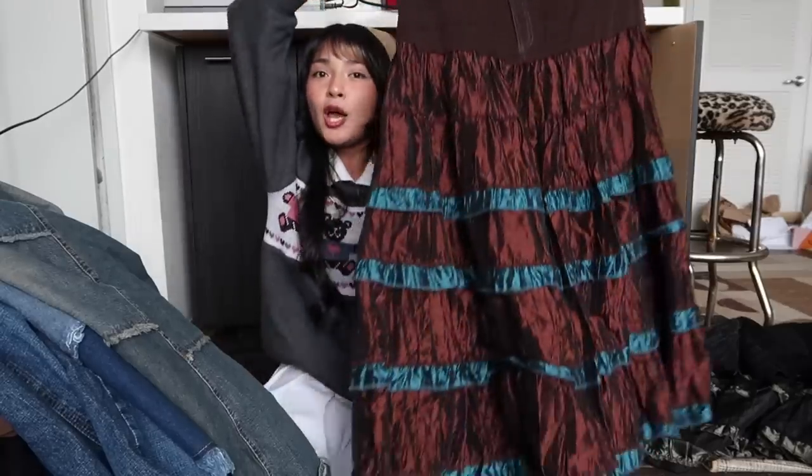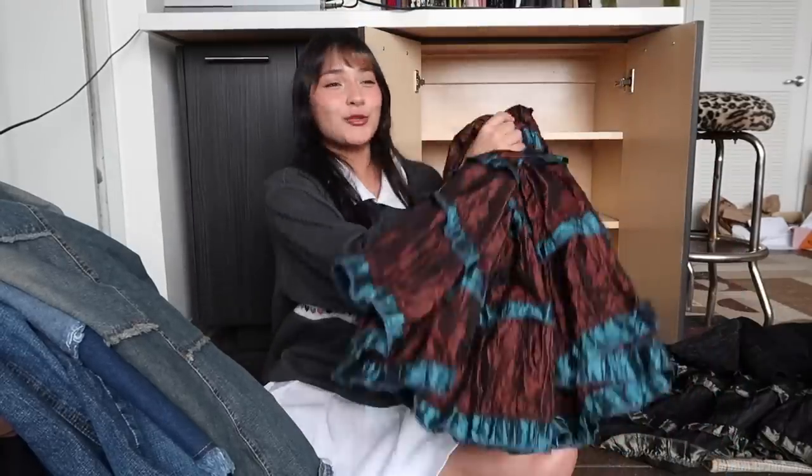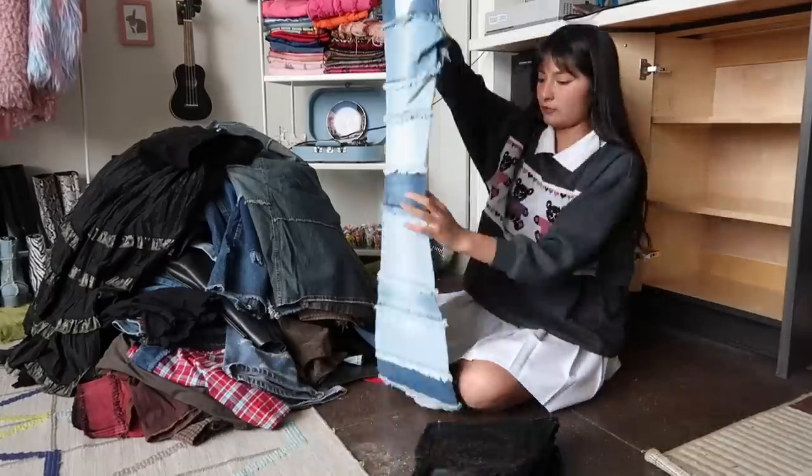This skirt is absolutely beautiful and as much as I want to keep it, these take up so much space — look at that, they just expand and take up too much room. So time to say bye to it.